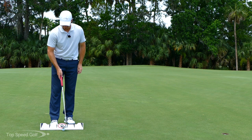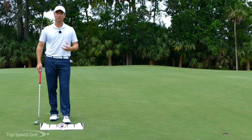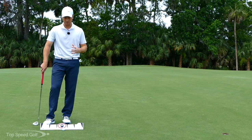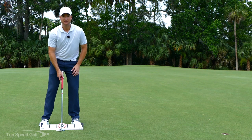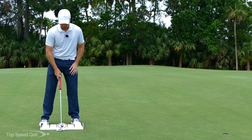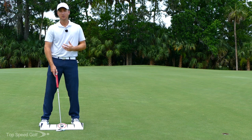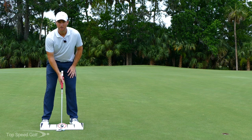Now if we want to take this a little more advanced, we talk a lot about variability training. I can putt on this rail thousands of times and that gives me a good blueprint — a good overall idea of what a consistent stroke feels like, being on that same arc every time. But when I take the rail away, things are going to be a little bit different.